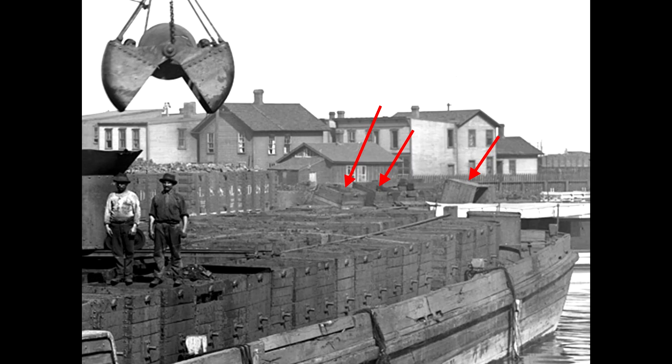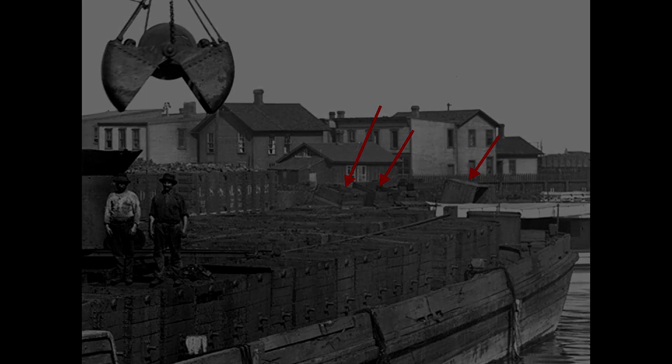Also notice the buckets on the wharf. These are either spares, or damaged buckets waiting for repair, or both.